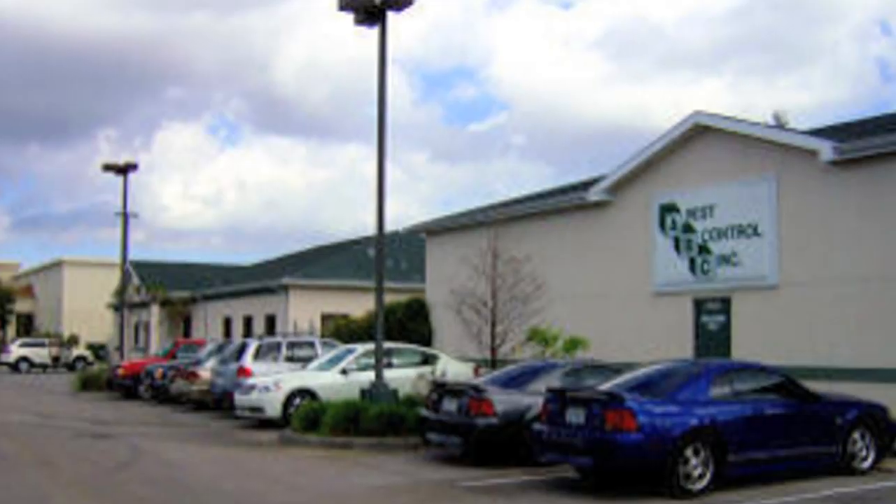Hi, I'm Mark Govan with ABC Pest Control in Largo, Florida. A lot of people have asked me how do we get rid of ground-based hornets or ground-nesting hornets?